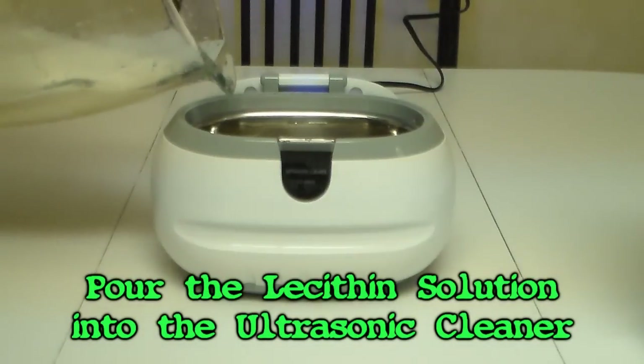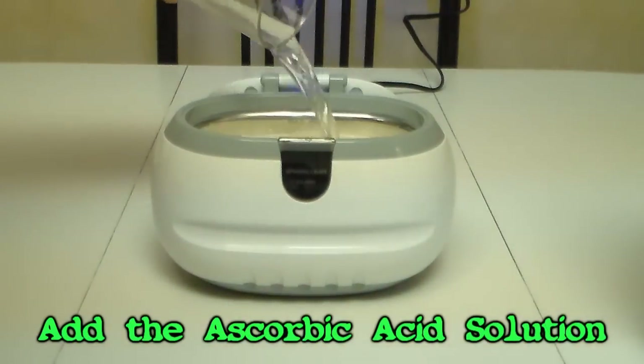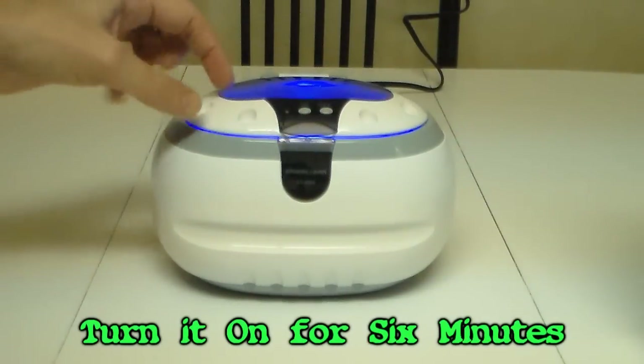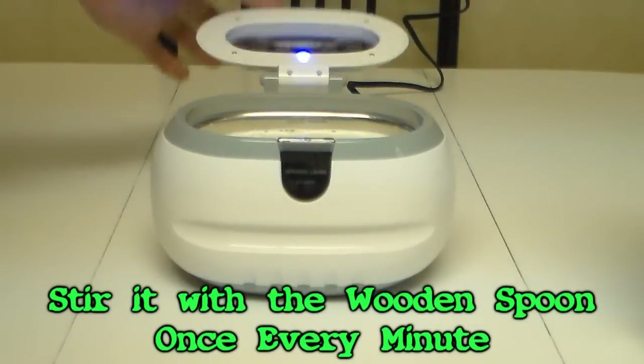Pour the lecithin and distilled water mixture into the ultrasonic cleaner, then add the ascorbic acid and distilled water mixture. Turn on the ultrasonic cleaner and let it work for six minutes, stirring about once every minute with the wooden spoon.